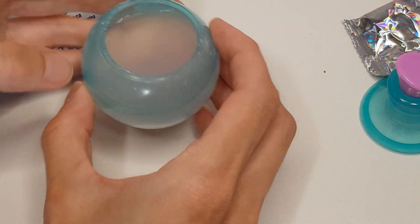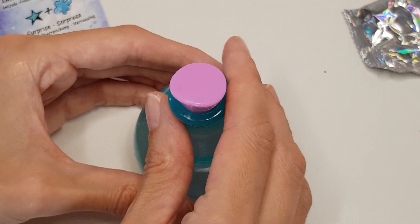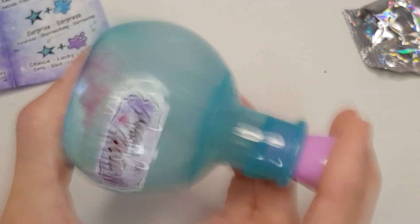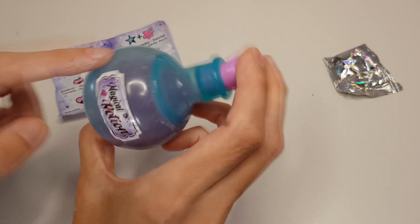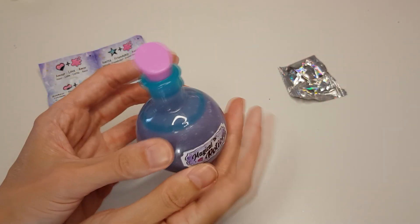So I filled it up to the line, exactly until here. Let's put the lid on and shake. You can already see the color — I think it's indeed pink, or maybe purple. And now it's time to wait for about five minutes, so see you in a second.